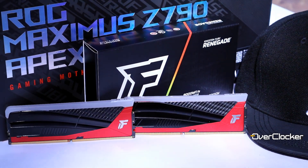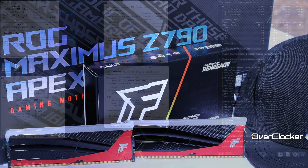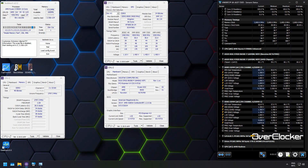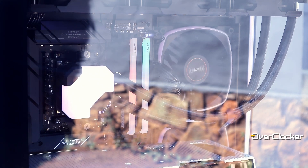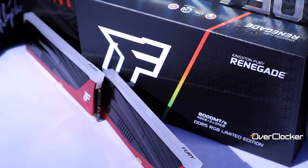Why am I a stickler for 1.45 volts when memory can easily tolerate 1.5 volts and some kits even retail at that voltage? Well, as you can see during the stress tests, temperatures can and do reach 60 degrees in a closed case. As such, these results are more representative of what you'll actually experience and a better reflection of the memory's capabilities than numbers generated on an open test bench.